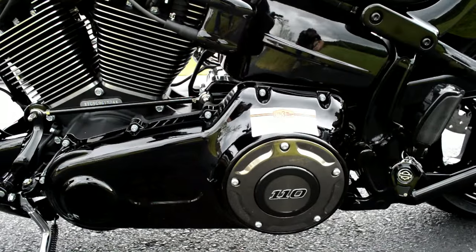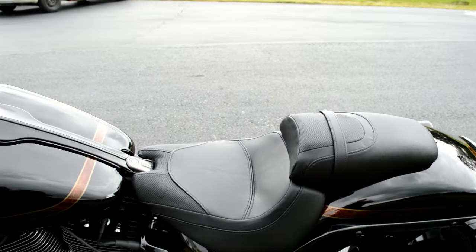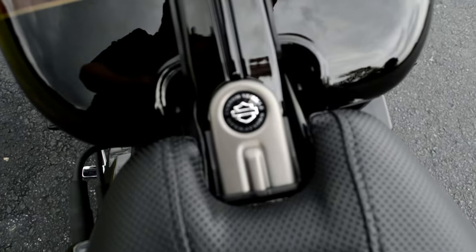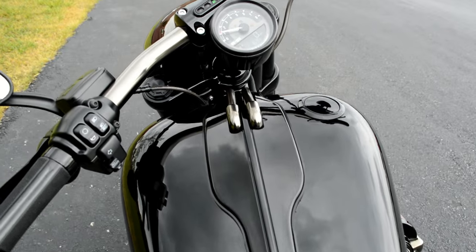Got that black satin finish on the derby cover, blacked-out primary, and a race-inspired two-up saddle. Just amazing finishes on this bike. Custom Vehicle Operations motorcycles are top of the line in every regard.